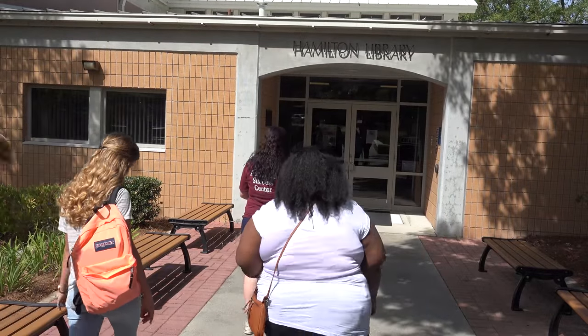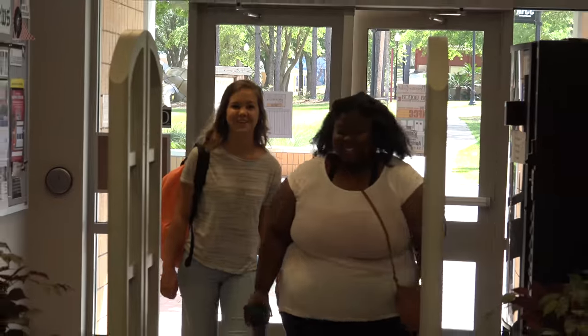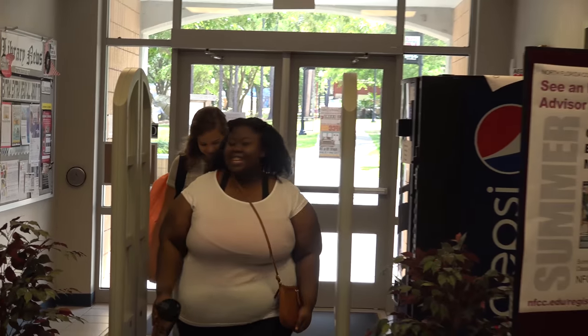As you enter the library, you'll notice on your right there are restrooms, and on your left we have vending machines.